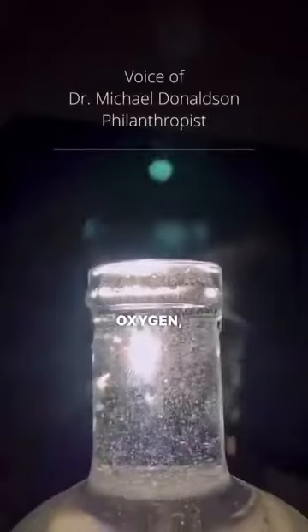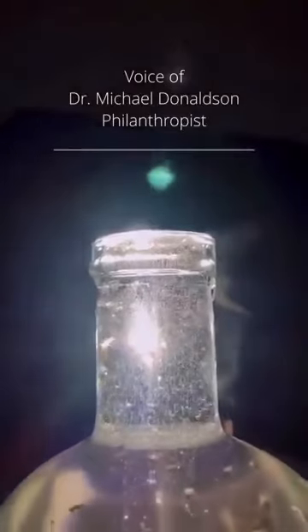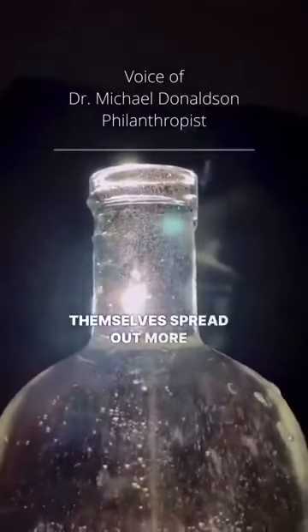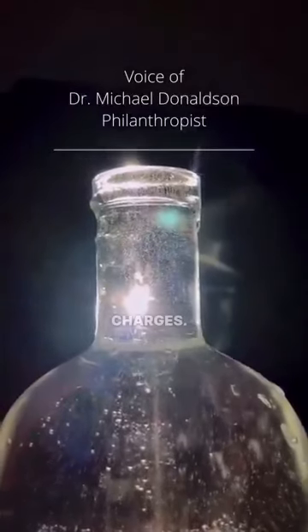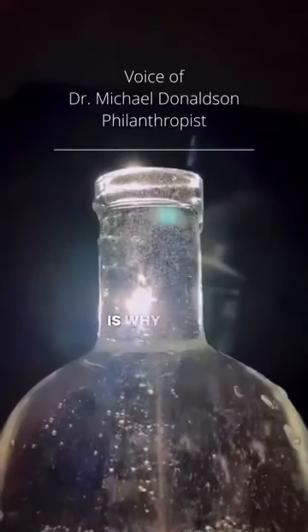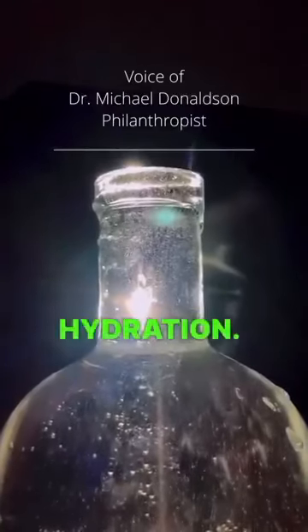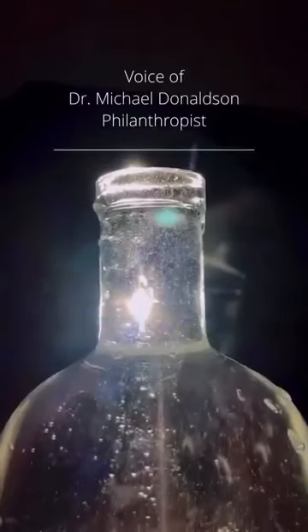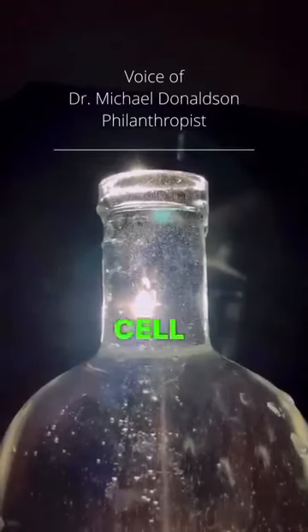So you get hydrogen, oxygen, and hydroxyl ions in a water that is so excited that the molecules themselves spread out more, and they can carry more electron charges. And so that is why it's the best water for hydration. It's the best way to carry nutrition. It's the best way to detoxify a cell, because it can get in and out of a cell quickly.